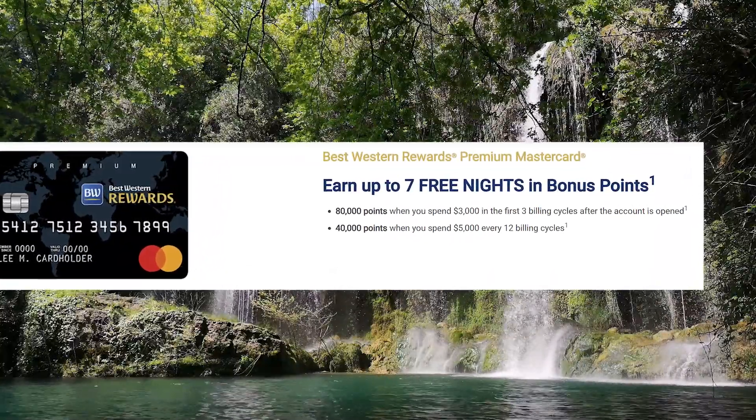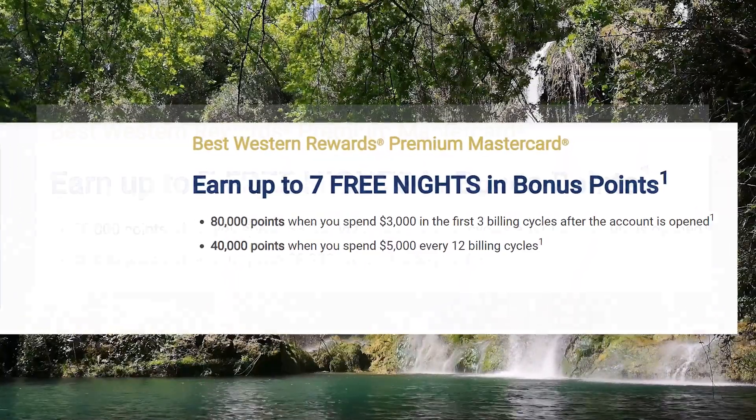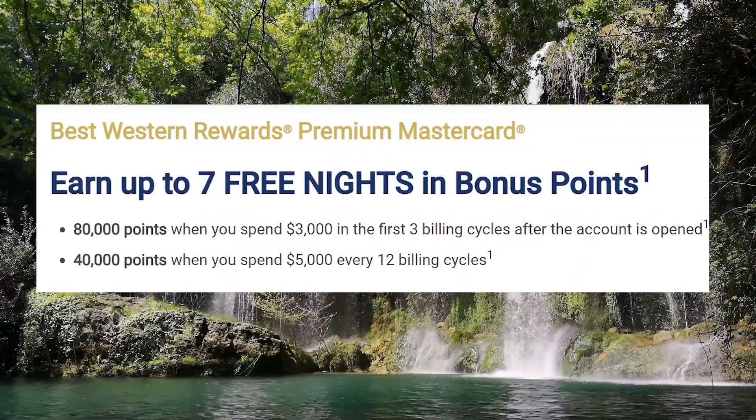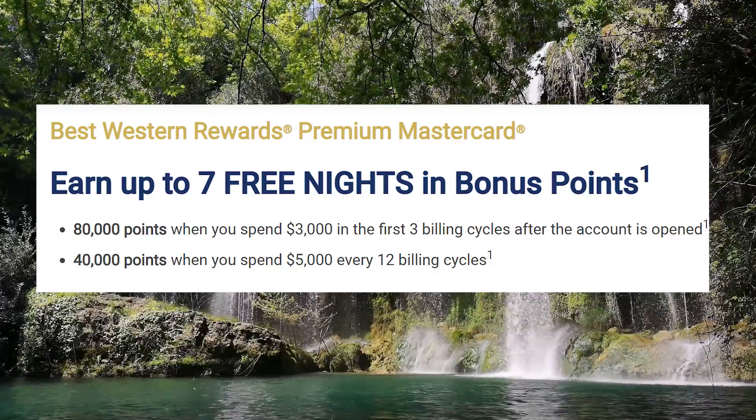Moving on to the $89 annual fee version, it's advertised as a way to get up to seven nights for free, where you get 80,000 points after $3,000 in minimum spend in the first three billing cycles. In the longer term, you get an extra 40,000 points after $5,000 in spend every 12 billing cycles. I called customer service to confirm: that initial $3,000 toward the 80,000-point signup bonus does count toward the $5,000 threshold. So in year one, you can look at it as 120,000 points after $5,000 in spend.